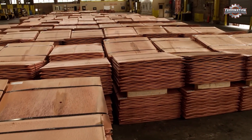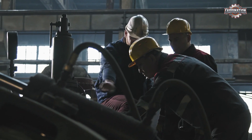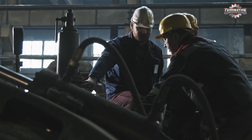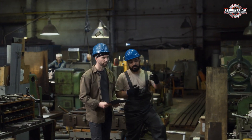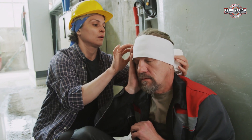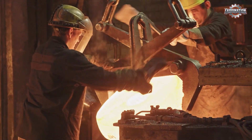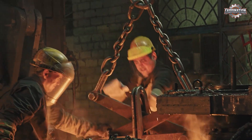Governments are also stepping in, setting stricter safety rules and requiring regular inspections. Worker training is another big improvement — in safer factories, employees learn how to handle materials properly and what to do if something goes wrong. Some factories even offer healthcare and better wages, small but important steps toward fairer conditions. But there's still a long way to go, especially in places where safety takes a backseat to profits.